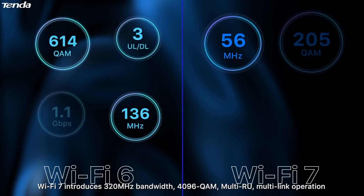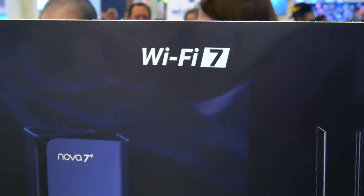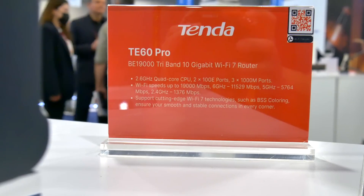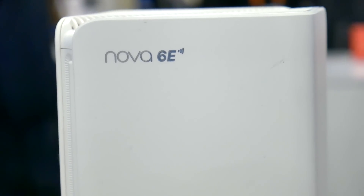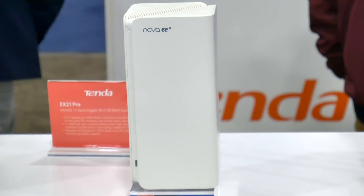Wi-Fi 7 has a number of advantages over Wi-Fi 6 and 6E, the current standards. I'll go over what's new with that, along with some of their upcoming Wi-Fi 7 devices that Tenda showed off. But even Tenda's current lineup of Wi-Fi 6 products could deliver a wider, faster, and more reliable network than your current hardware.